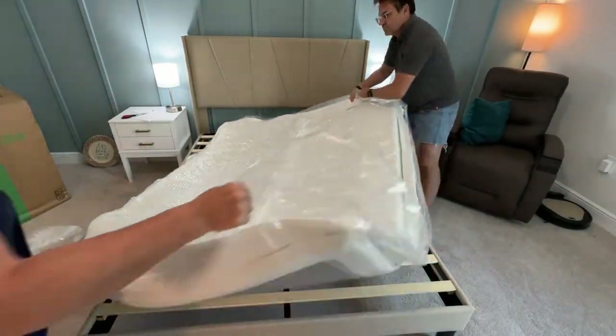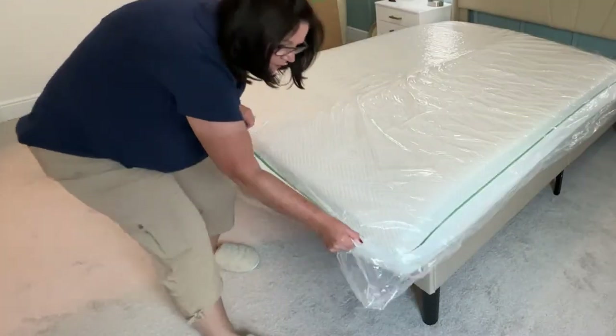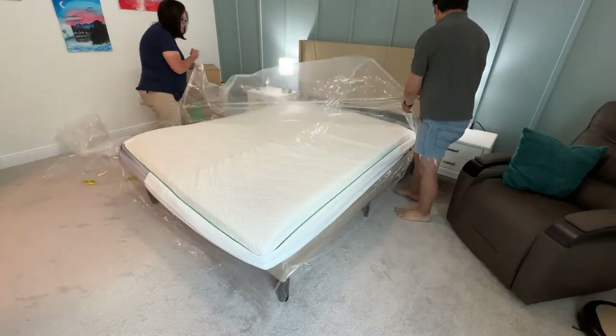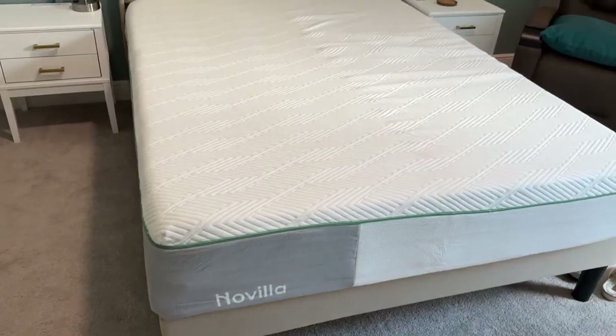They're topped with comfort foam and supported with high-density base foam that contours your body and gives you the perfect support. Mom got home and ordered herself one. The Novella mattress is a great option for people who want a balance of support and pressure relief.